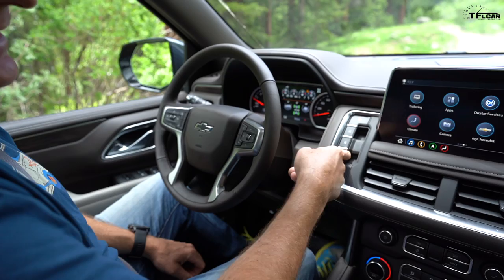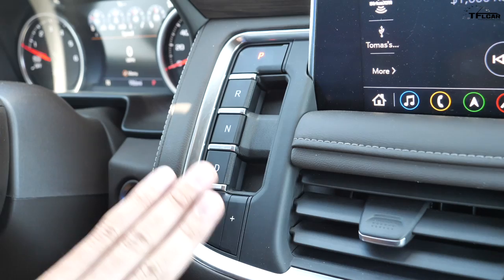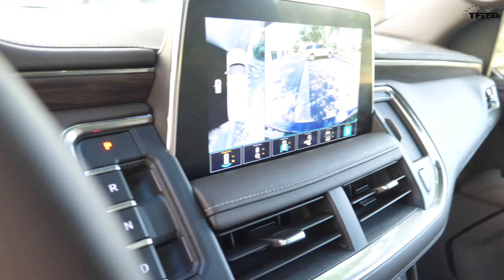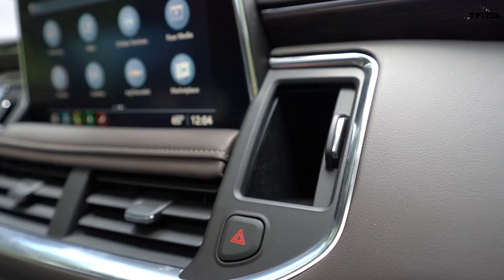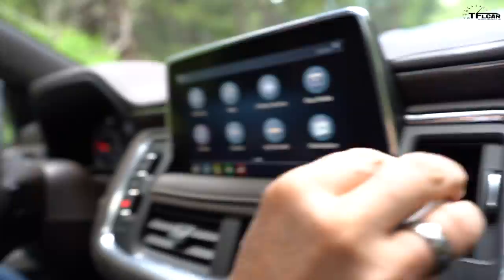Perhaps the most noticeable change in the new Tahoe is right here — it's the new push-button transmission, or actually a pull-tab transmission. I'm not a huge fan of push-button transmissions; I kind of like the column shifter. But it does free up space, so now you've got a big slot for wireless charging. If you're a fan of the Silverado this will look very familiar. The screen is much bigger, and there's a little cubby hole — perfect for hiding your hand sanitizer.